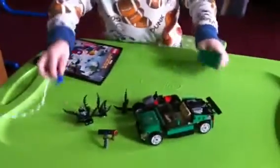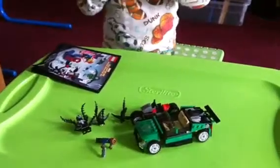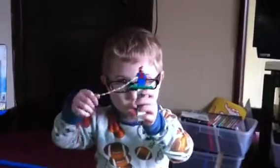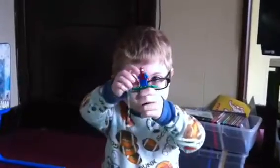Let's look at the minifigures. First we have Spider-Man. He is awesome. And I'm glad Lego decided to bring back Spider-Man after like a four year break, because I love Spider-Man.